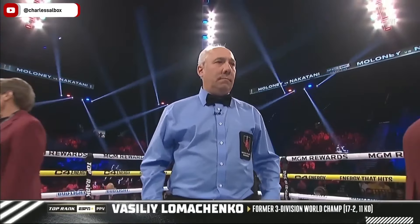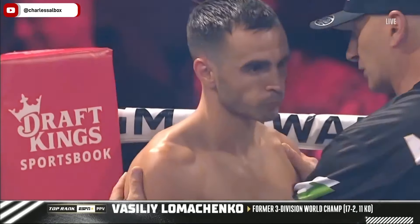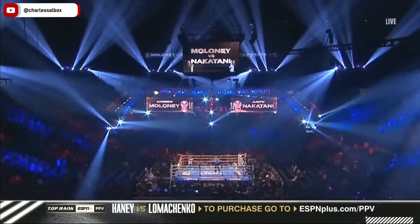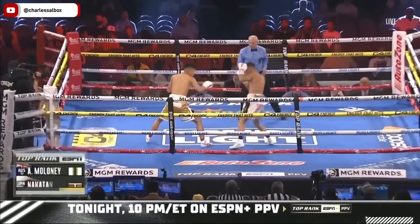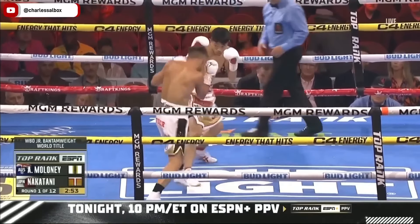Maloney may have to resort to something that doesn't require a lot of skill. How about effort, determination, will to win? He's gonna have to take a few to get inside and operate against Nakatani. World Championship fight at 115 pounds, and then we'll get you set for Haney and Lomachenko on the ESPN Plus pay-per-view.